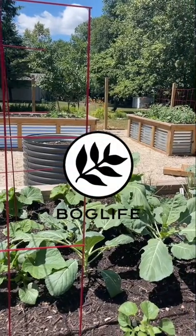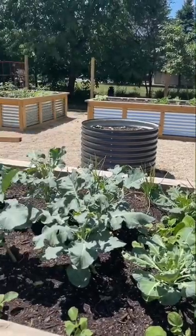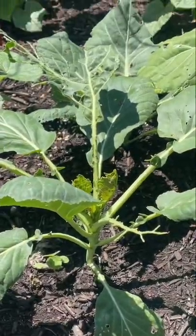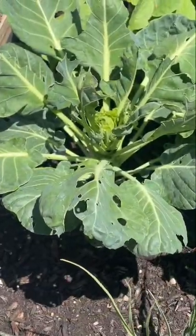Hey guys, welcome back. As I've been looking over the garden, especially our leafy green plants, I've been starting to notice that they have small holes in them. We're having an issue with caterpillars — they've been going after our collards, our Brussels sprouts, and our broccolini.